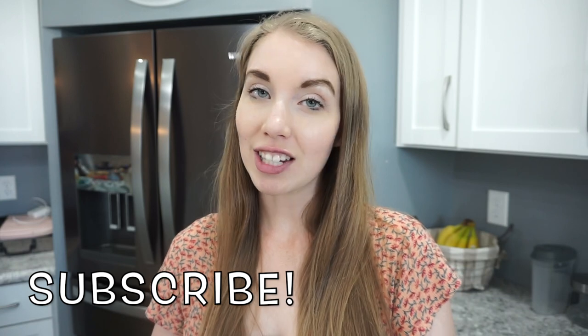That's going to wrap up this what's for dinner video. I hope it gave you some meal ideas and inspiration for your week. If you like simple recipes, leave me a comment below because we do lots of simple cooking in this house and I'd love to make more videos like this. I'll see you guys next time — thanks so much for watching!